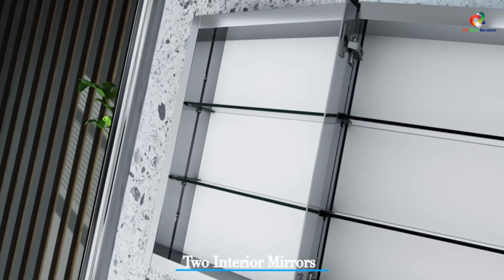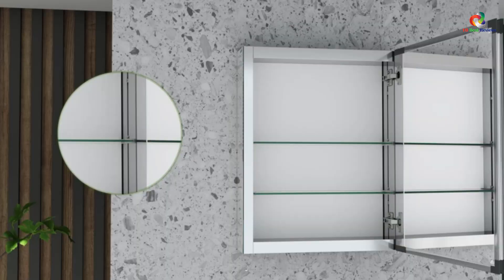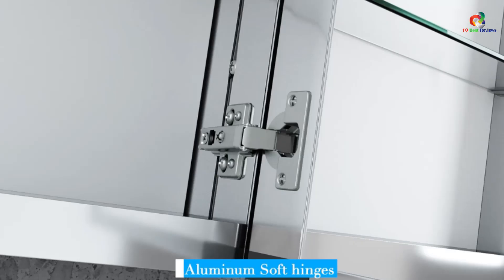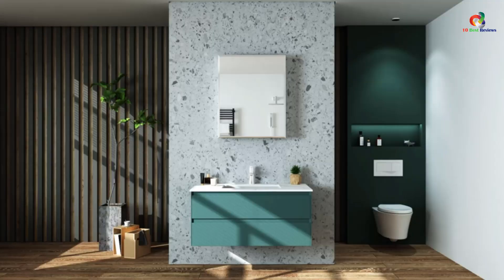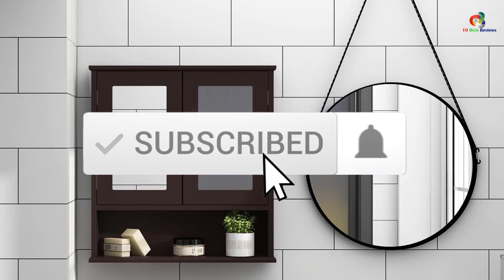Hey guys, in this video we're going to be checking out the top 10 best medicine cabinets. After intensive research and testing, I've put together a list of options that will meet the needs of different types of buyers. So whether it's price, performance, or particular use, we've got you covered. For more information on the products, I've included links in the description box down below, which are updated for the best prices. Like the video, comment, and don't forget to subscribe. Now let's get started.